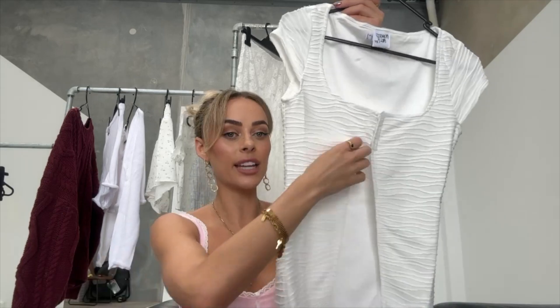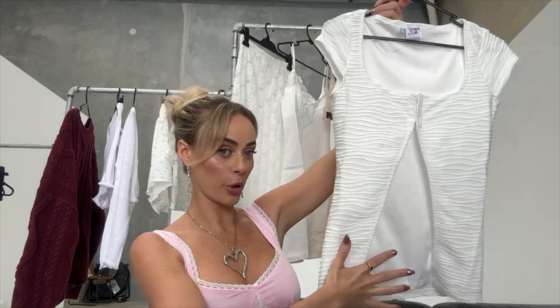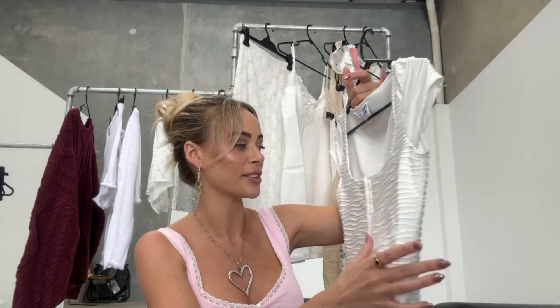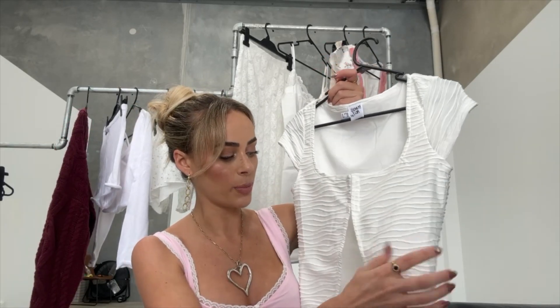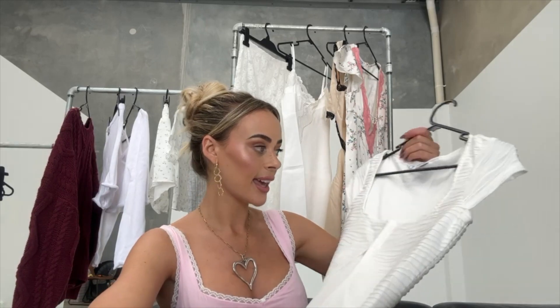The next item is a cute little summery top. I love that it's closed up at the top but fully open at the back, so if you wear something low-waisted it'll be really flattering. I think this would look really cute with a sarong. It's a really nice soft fabric — double lined, with a layered print over the top and sheer underneath. I feel like this will be a staple when I'm away, because I can re-wear it a lot.